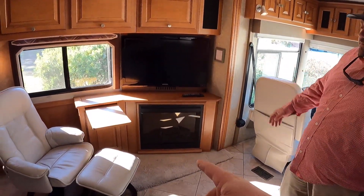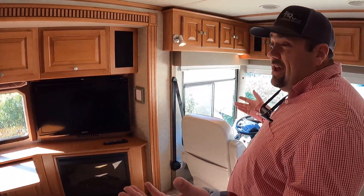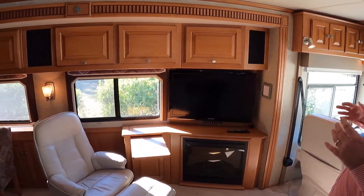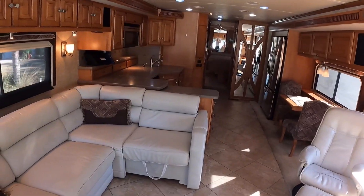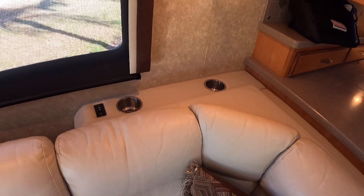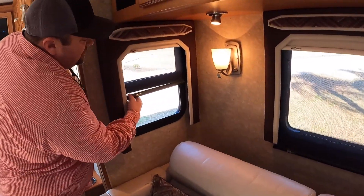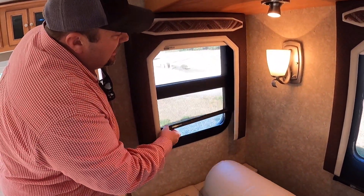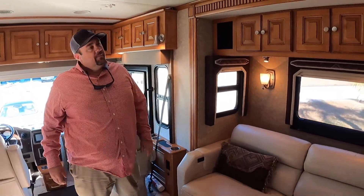There's also a fireplace that works and gives off heat. Something you notice too - this is a 10 or 11 year old coach and I've gotten zero foggy windows, none of the issues you're going to see with a lot of coaches this vintage. There are cup holders here behind the couch - we all need somewhere to set a drink. And these are updated MCD day/night shades - very easy to use, very responsive. Manual shades too, so less stuff that could break.